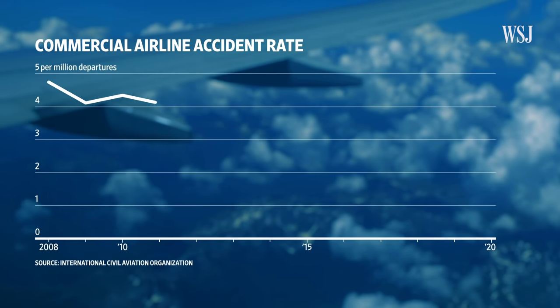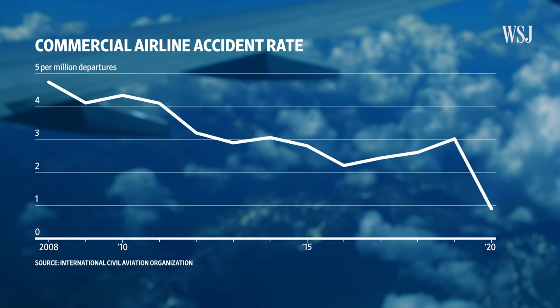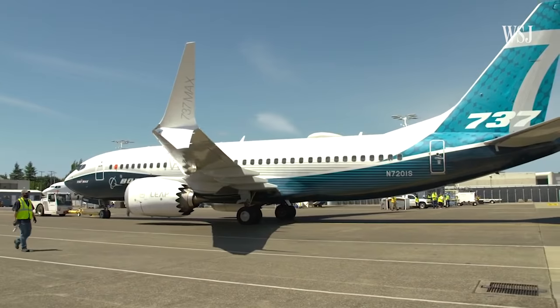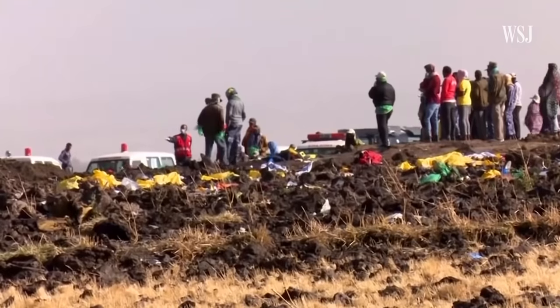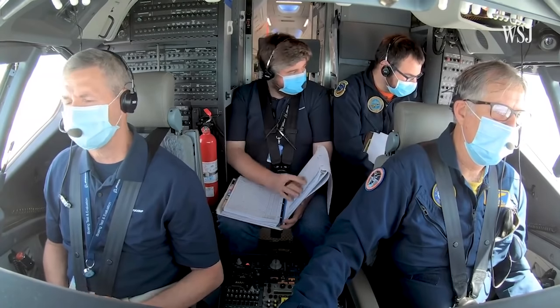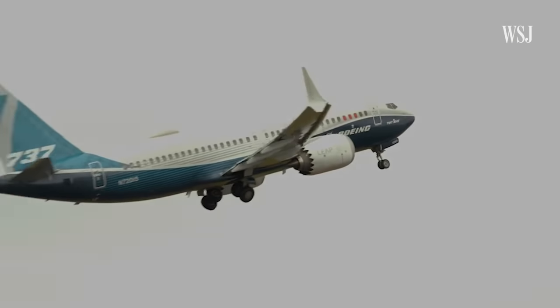Automation, including the Autopilot system, has contributed to record low accident rates in recent years. However, it was a faulty flight control system, combined with pilot missteps and other factors, that investigators say led to two fatal crashes of Boeing 737 MAX in 2018 and 2019. Boeing has since fixed the system and revamped pilot training, and with the FAA's approval, the MAX is now being used for passenger flights again.